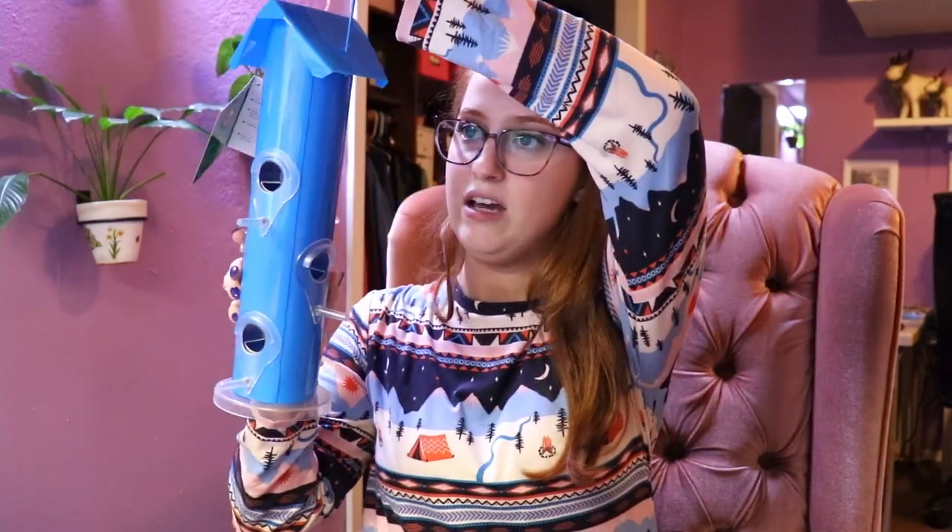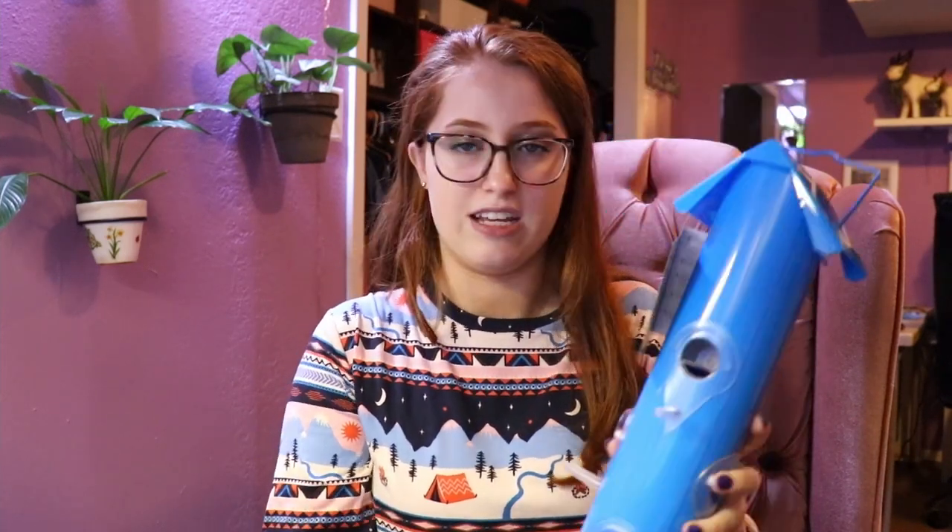Here is another EcoTuff plastic feeder — this is a suet feeder, and it also has the tail prop for woodpeckers. And then this bird feeder might not look special, and it is relatively inexpensive. However, we have two of them, and it is one of the most beloved tube feeders at my house. Sometimes they just like an inexpensive feeder, and that's perfectly fine — it's good to pay attention to things like that.